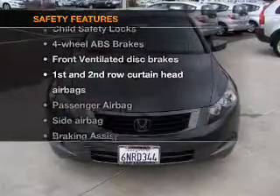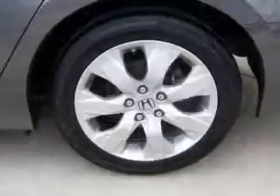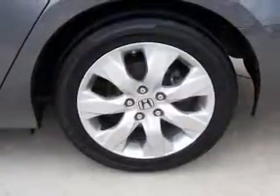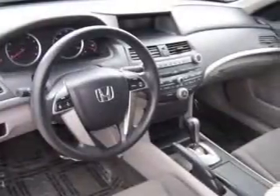And for your peace of mind the following safety equipment is included: front ventilated disc brakes, curtain head airbags, passenger airbag, side airbag, traction control, stability control, and daytime running lights.